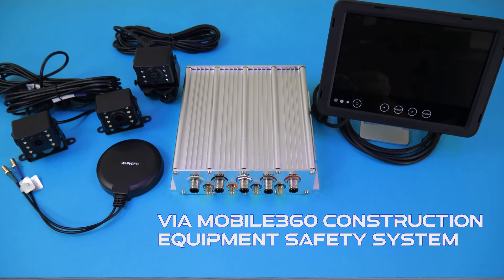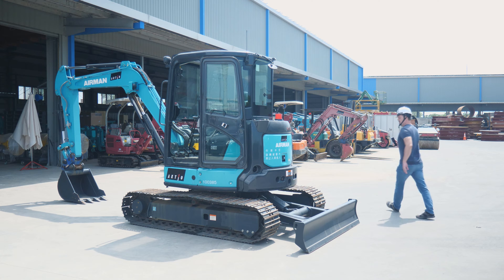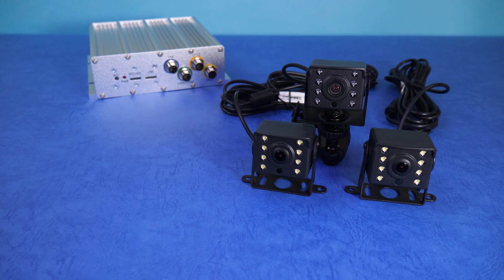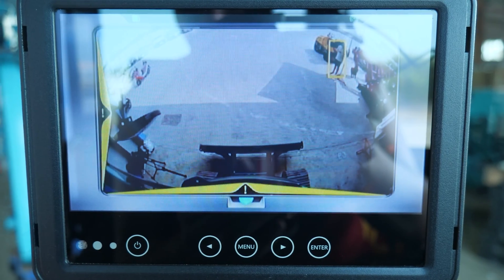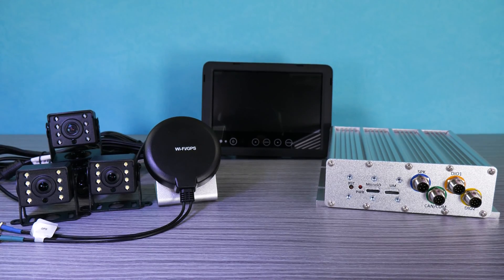The VIA Mobile 360 Construction Equipment Safety System audibly alerts the operator, potentially eliminating pedestrian accidents. VIA is pioneering innovation and improving worksite safety for warehouses, construction sites, and heavy vehicles. Combining our industry experience, integrated AI capabilities, and future thinking with new solutions on the horizon, we deliver a rugged and reliable safety solution that is unmatched in the industry.